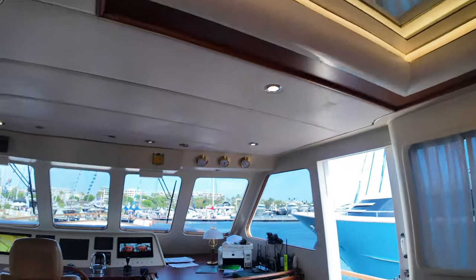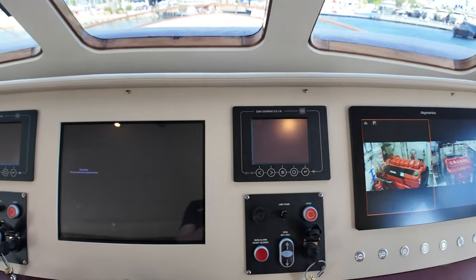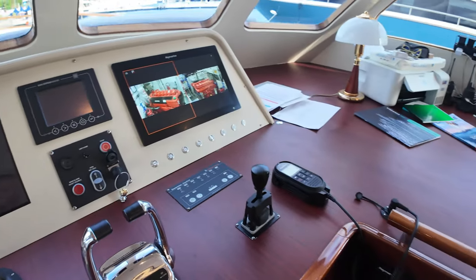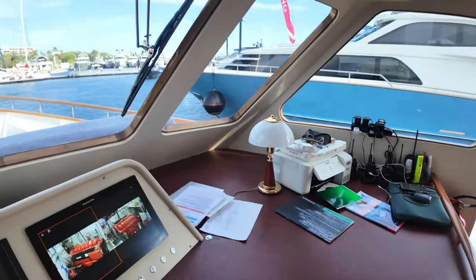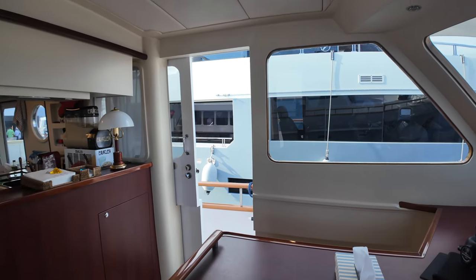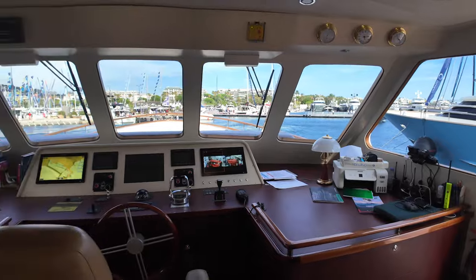Moving forward to the helm position, you have the throttle control levers for the twin engines. The electronics include a Raymarine multi-function display, a Simrad autopilot, a compass rose, a VHF radio, and controls for the bow thruster. There's excellent visibility from here, controls for the stabilizers, and doors on both the port and starboard sides giving quick access onto the side decks for the owner operator.